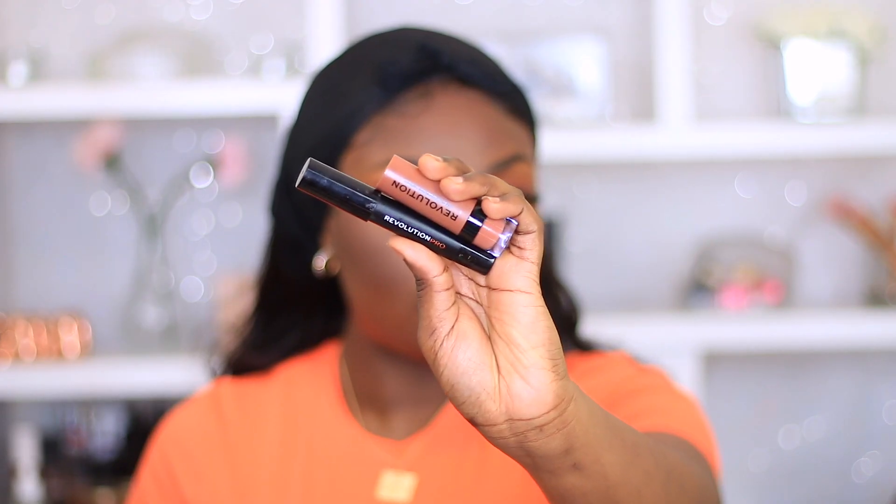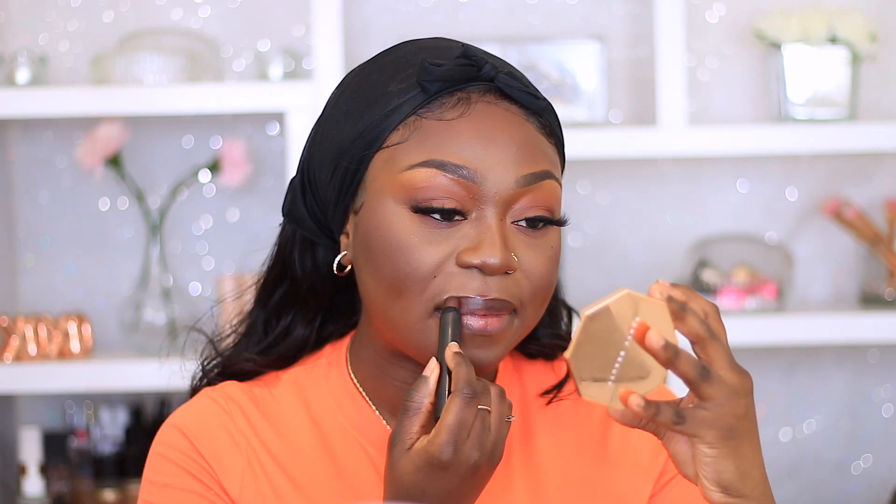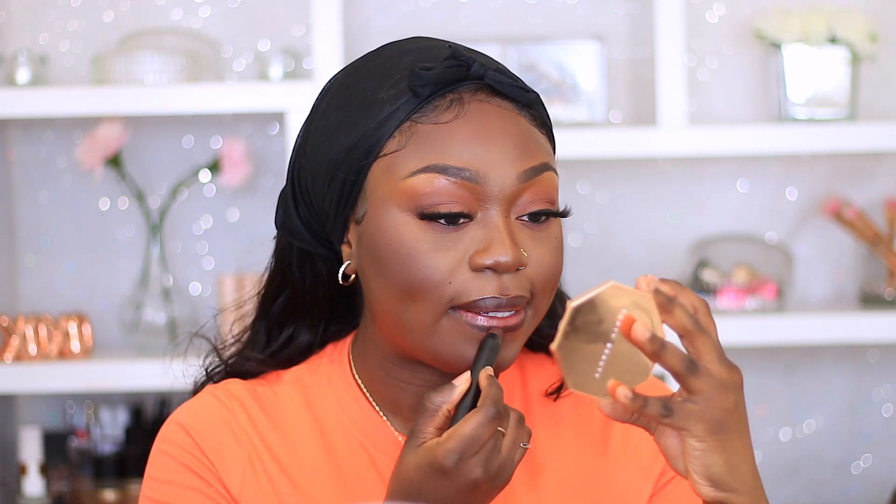Moving on to my lips, I am gonna grab the Revelation Pro all-purpose stick with my Revelation Pro matte lipstick as well — I'll put the shade of the lipstick down below. And that is pretty much the end of this tutorial. I know it's super quick and super easy — it's literally what I do when I want to be glammed up on an everyday basis. Hope you guys enjoyed this video. If you did please give me a big thumbs up, subscribe if you're new, thank you so much for watching — I love and appreciate you guys, bye!